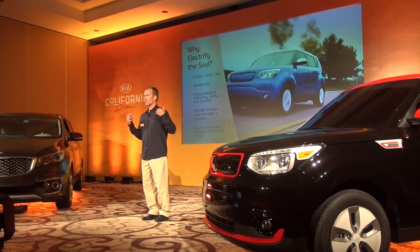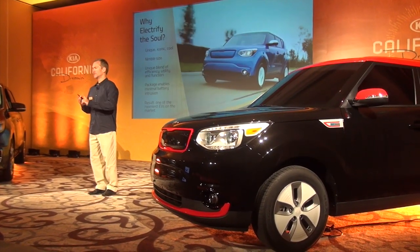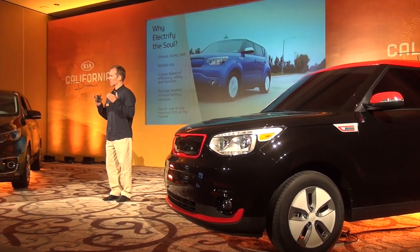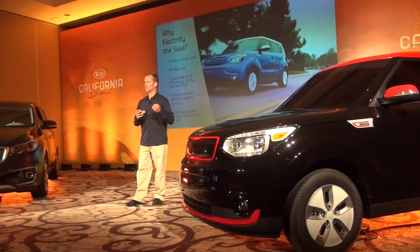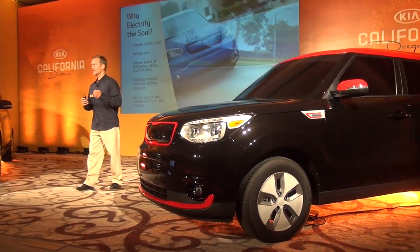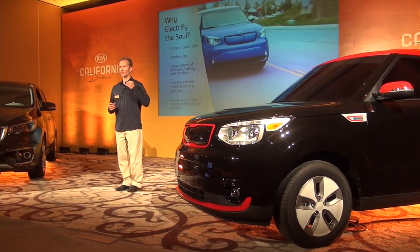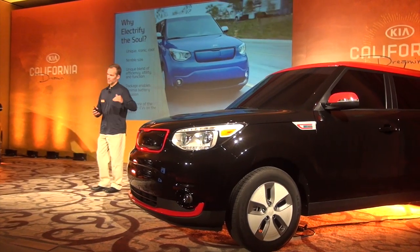The first thing is: why are we electrifying the Soul? We think electrification fits really well with the concept of the car. It's unique, it's cool, it's become a signature vehicle for Kia. It's got a great nimble size that works in urban EV markets in the United States, Europe, and Asia. We have a unique blend of efficiency, utility, and function that we think will find a great position in the marketplace.